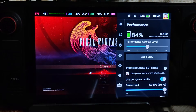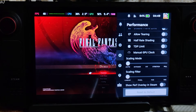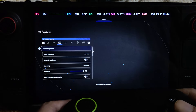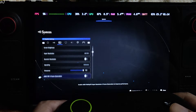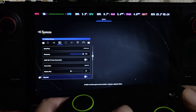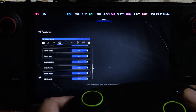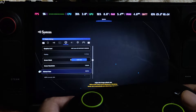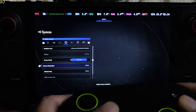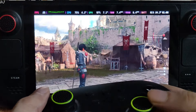Performance settings: TDP level set to 2, frame limit set to 60. This is the LCD variant of Steam Deck. In-game settings: upscaler set to FSR 3 using its performance preset, sharpness level maxed out, frame generation disabled for now, all effects disabled, low preset. Display mode full screen, resolution 800p, refresh rate 60Hz, VSync off.